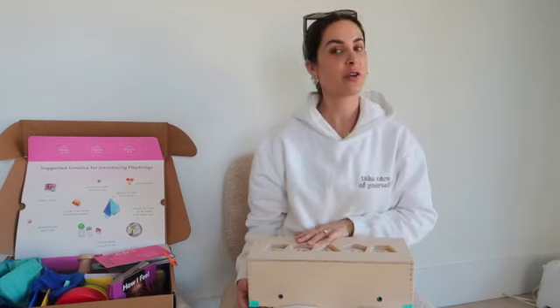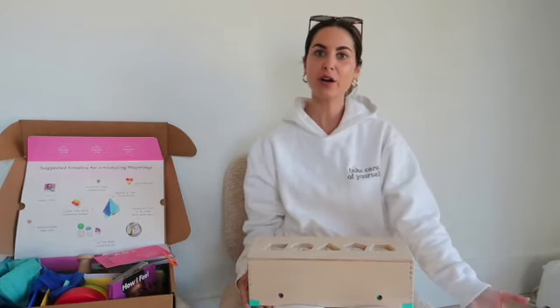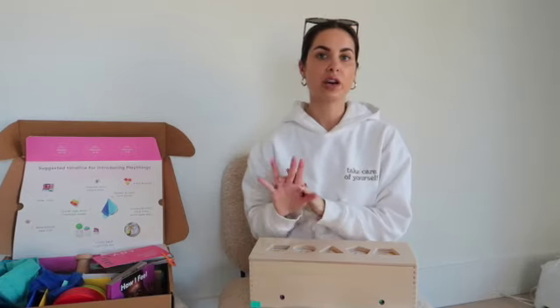Hey guys, welcome back to my channel. If you are new here, my name is Christine. Today's a fun one — I'm really excited to be talking about Lovevery products. If you haven't seen it on social media or YouTube, I'm really excited to be introducing it to you today. I semi-dabbled with it when I first had my son — we got the play mat, which I talked about in my newborns video. I wanted to create today's video to go more in depth about their products, because this is an absolute must-have if you are a first-time mom or you're having another baby.